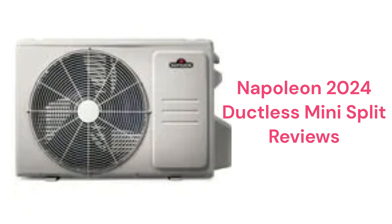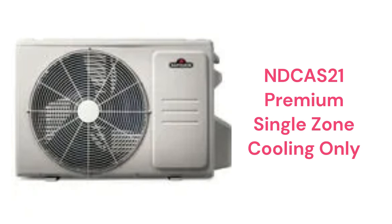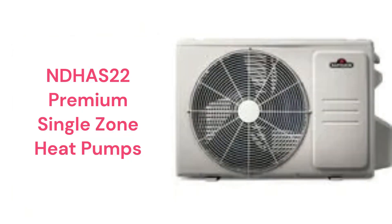This brand is made in Canada by Wolf Steel and is sold in North America through their dealer network. The NDCAS21 models are premium air conditioners, while the NDHAS22 units are heat pumps.